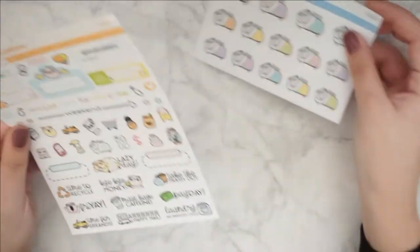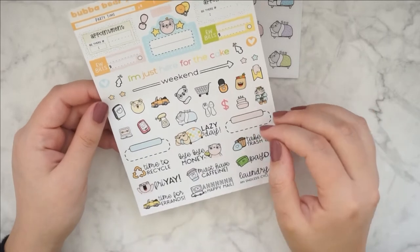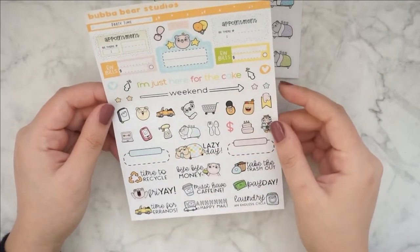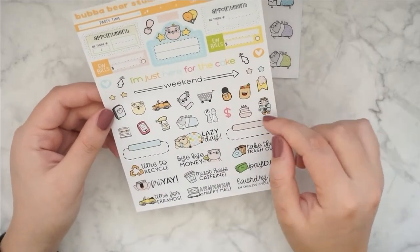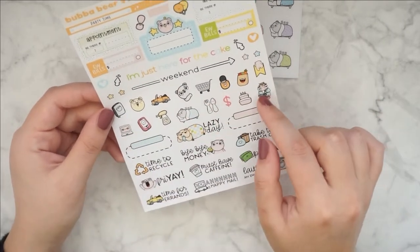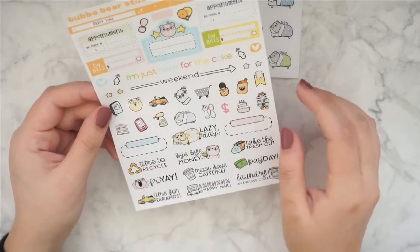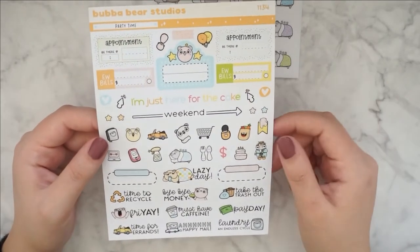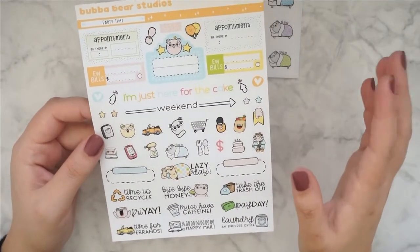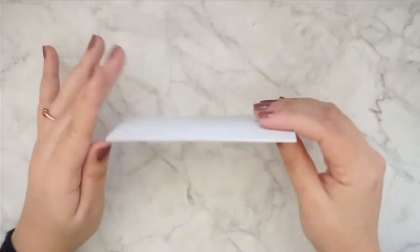Let's get into my order. I'm going to show you the bigger sheet first. This is the Party Time kit sheet. I already have the full boxes, so I decided to grab this one with all of her Bubba Bear character. I might go back and get some more boxes or washi, I don't know. But for now I just decided to grab this one.